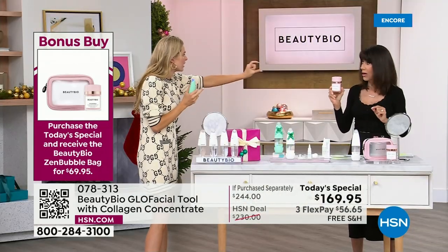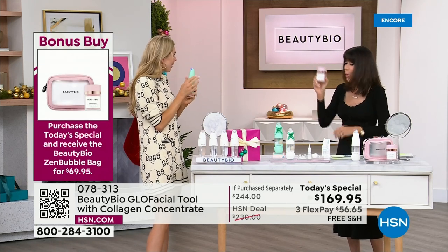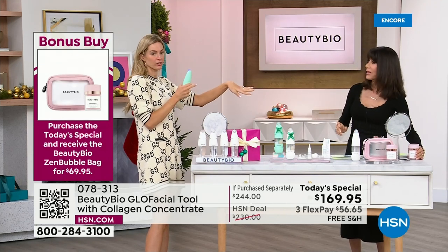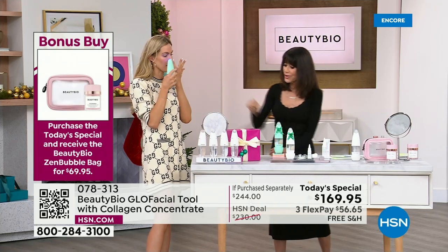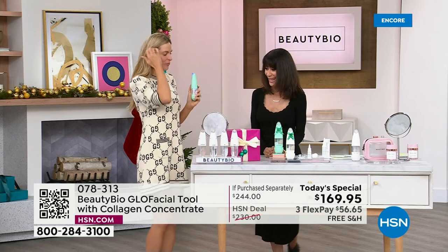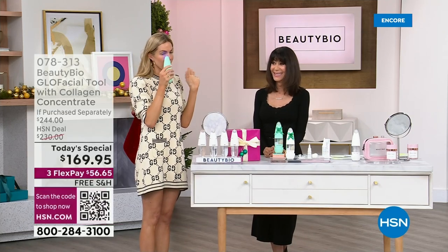That's the price of the normal size — and this is a jumbo. When you buy the Today's Special, we're taking it to $69.95 — $30 off. Put that on right after your Glow Facial for glass skin. All these lovely waste canisters — we're just Glow Facial-ing away right here.